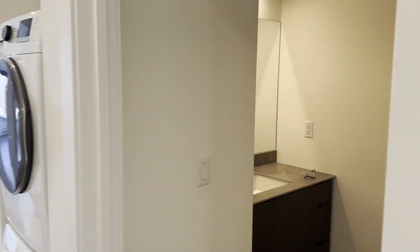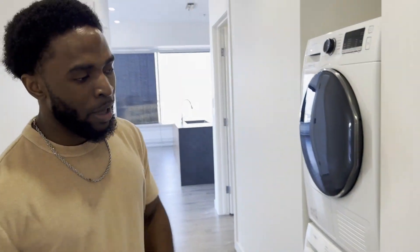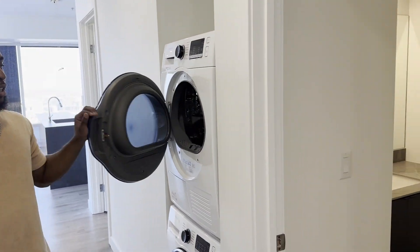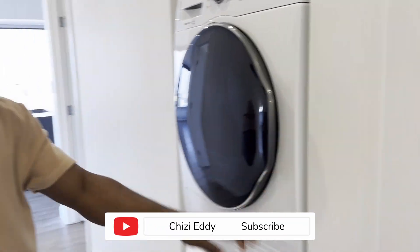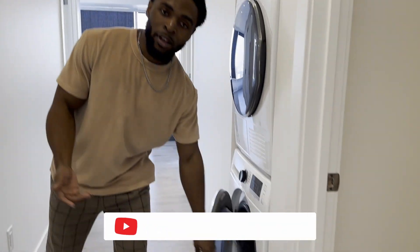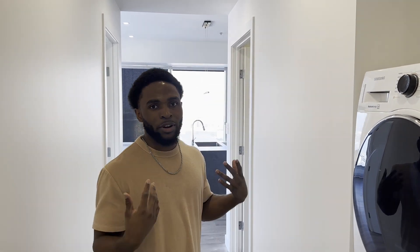So this is a two-bedroom, two-bath — well, basically one and a half bath. This is the first bath, it's just a half bath. And laundry is right here. Finding a place with in-suite laundry was very important to me — I just wanted that privacy, being able to wash my clothes whenever I wanted. And one of the best things about this place is that everything is included in the rent: hydro, water, even Wi-Fi. I don't have to worry about using too many lights or water.